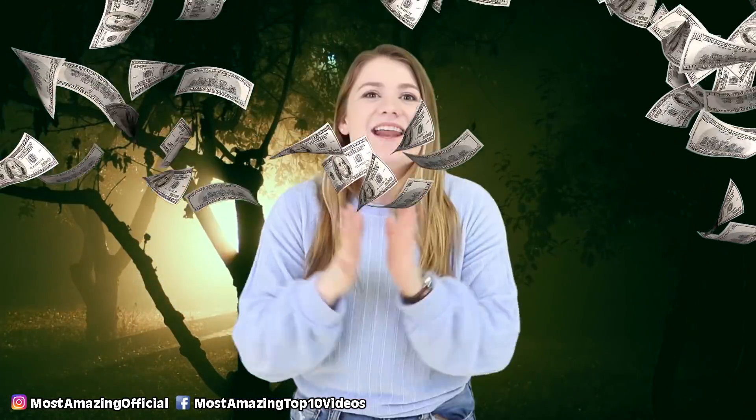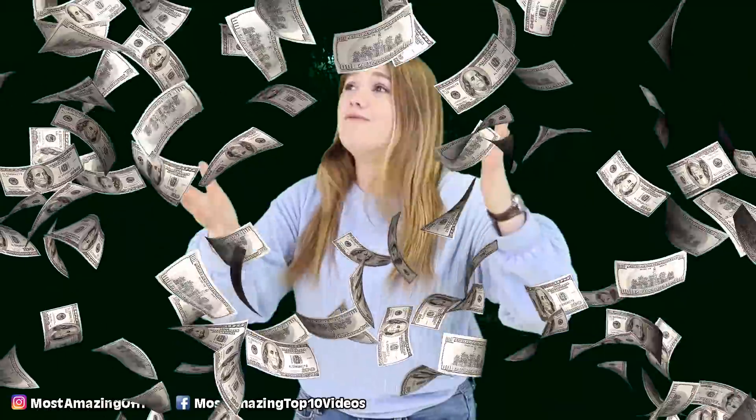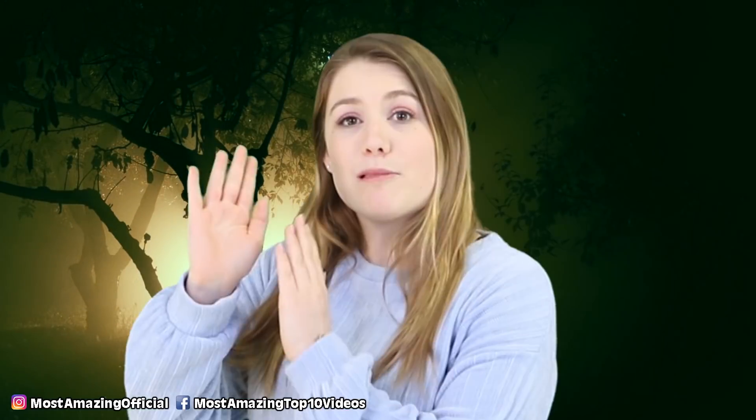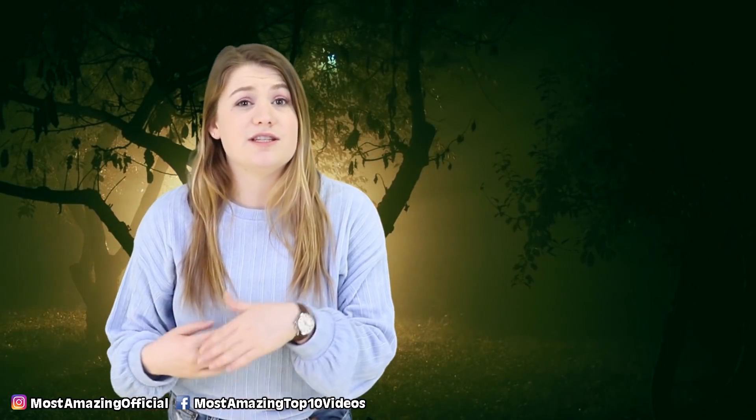But first, a quick announcement: we have a contest going on! You could win a signed Most Amazing t-shirt and $200. All you have to do is follow our Facebook page, like and comment on our video, and enter the Guess That YouTuber challenge — and boom, you're entered. Easy peasy. The contest runs until Thursday December 5th and the winner will be picked Friday December 6th.